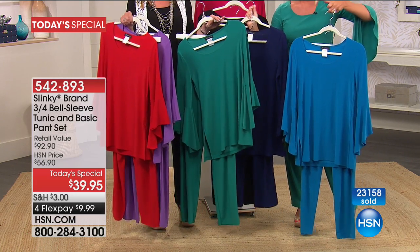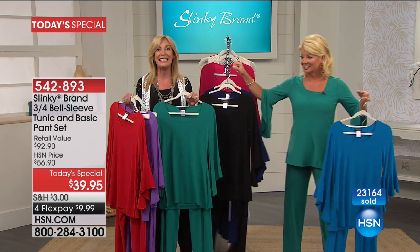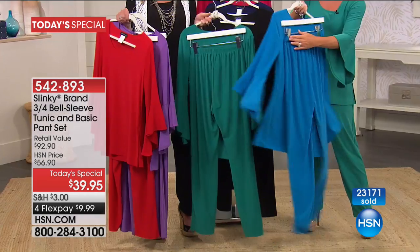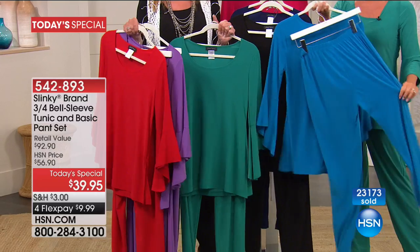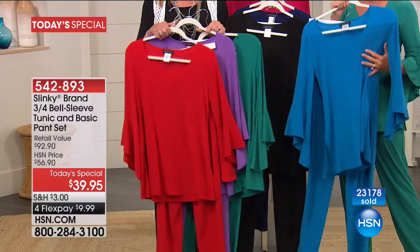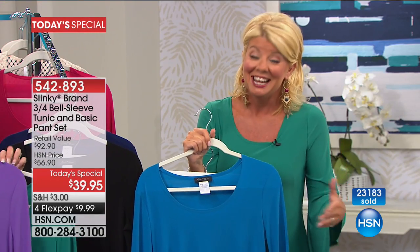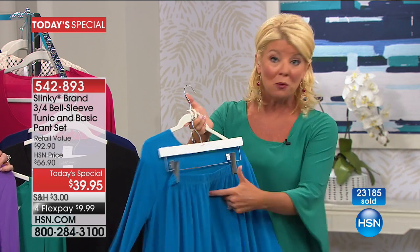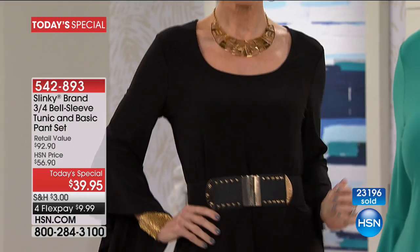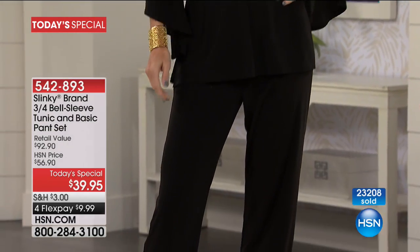The value here is unbeatable. For at least a year, our basic pants — the core anchor to the Slinky brand wardrobe that launched the Slinky brand here at HSN — that fabulous pull-on straight leg pant with elastic waistband is only in this set, and you definitely won't see it under $20 or in a Today's Special for the remainder of the year. Hundreds of thousands, probably close to millions, for 17 years of this number one silhouette pant.